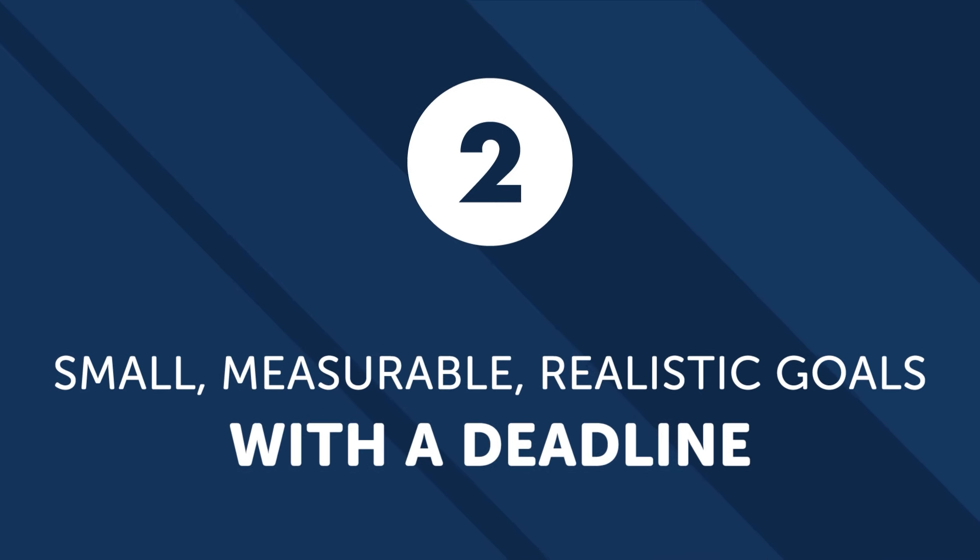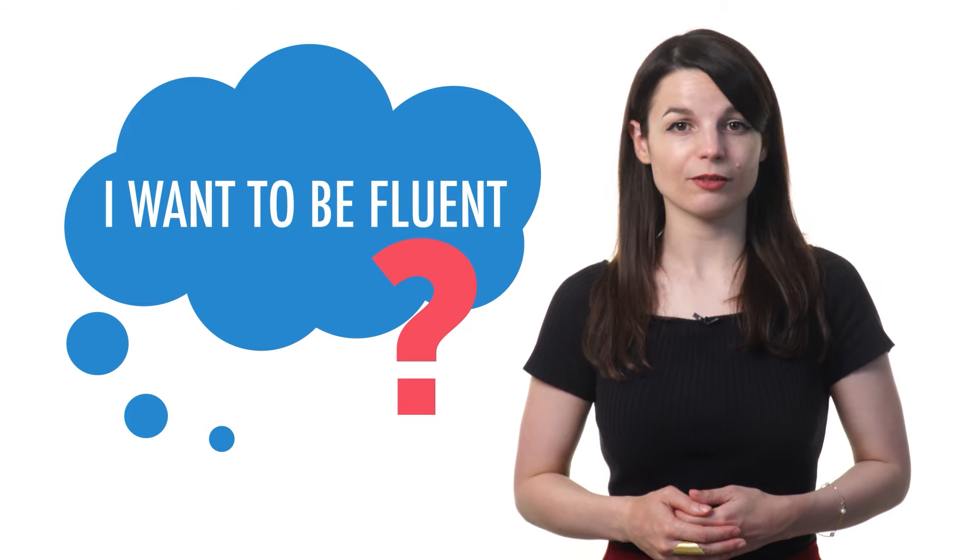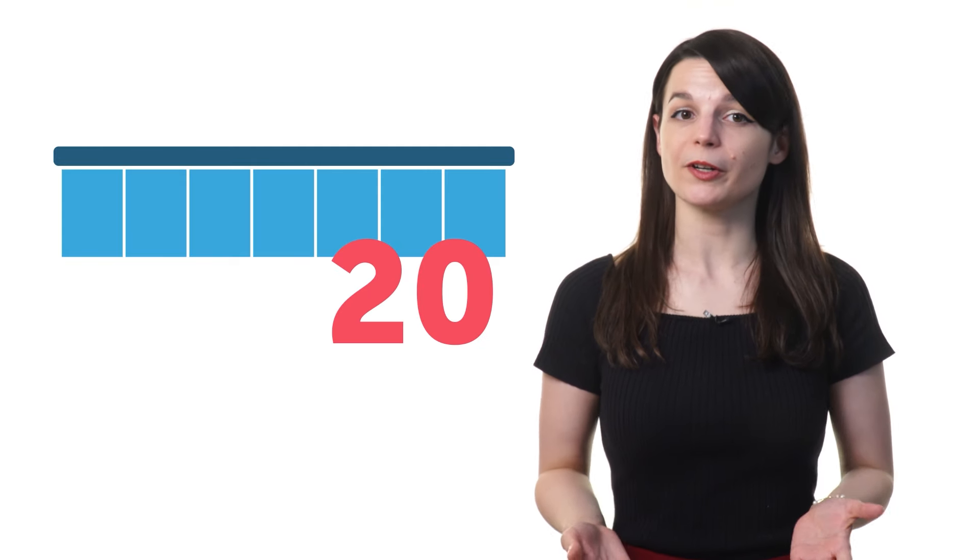Number two: set small, measurable, realistic goals with a deadline. Most learners fail because they set big, vague goals like 'I want to be fluent.' When they realize they have no idea how to do that, they lose motivation and quit. The solution: set small, measurable, realistic goals with a deadline. For example: finish 10 audio lessons by the end of this week; learn 20 words by the end of this week; speak one minute of conversation by the end of this month; listen to lessons for just five minutes a day every day this month. Your goals are now small and realistic enough to accomplish, specific and measurable so you know when you reach them, and the deadline gives you a finish line. When you reach your goal, you gain a ton of confidence, which improves your chances of reaching your next goal.